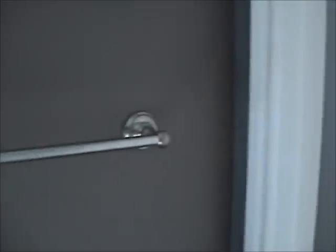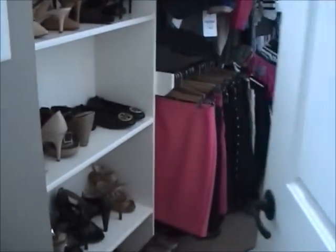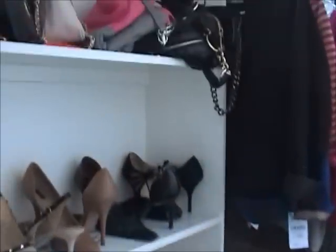Welcome to my closet tour. I'm in my bathroom right now — there's a little towel rod and our master bathroom goes directly into the closet. We have two closets: this one is mine and my husband has one on the other side. This is the door to my closet, and as you can see, the first thing you see when you walk in is this white shelf, with the windows at the very top.